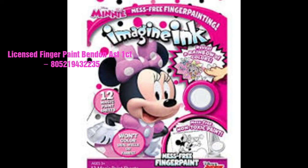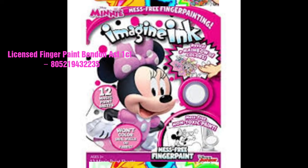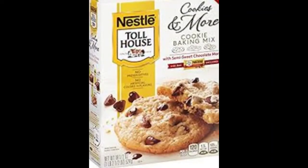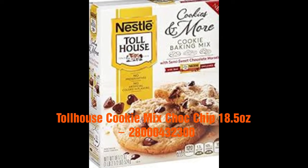All right, you know the paint sets — this is a possible one because it also says license. Fingerprint painting, assorted, one count. Just make sure to verify on that day. This is the Nestlé Toll House cookies, chocolate chip, 18 and a half ounce.